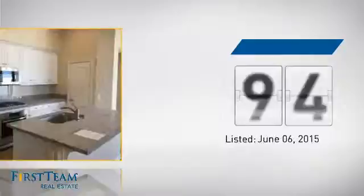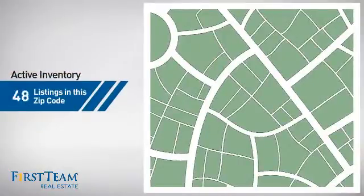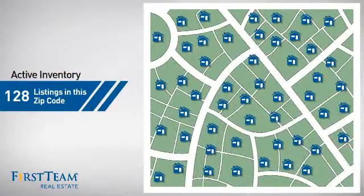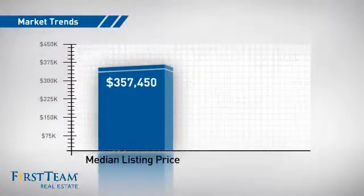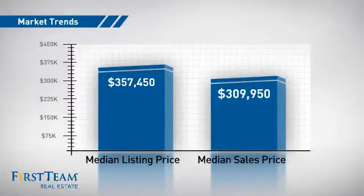It just went on the market this month. Wondering how it stacks up against the competition? There are now just under 130 homes on the market within this zip code, with a median list price of just over $350,000 and a median sale price of just over $300,000.